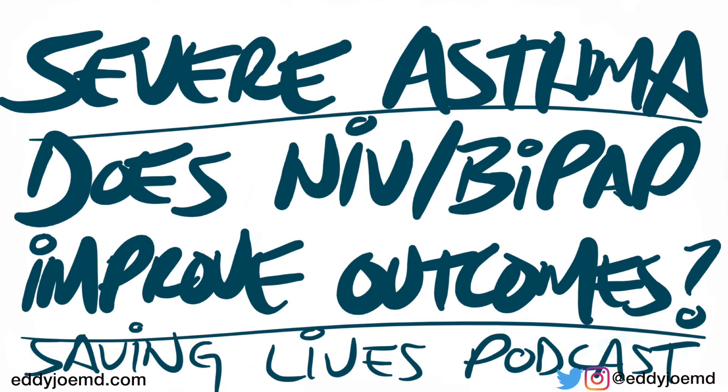Another problem the authors noted is that if someone wants to do a large randomized control trial to delineate this question, are you — as an ED doc, respiratory therapist, or nurse — going to allow your patient to receive potentially suboptimal therapy they were randomized to, as opposed to putting them on something you know works? That's part of what makes research so tricky.